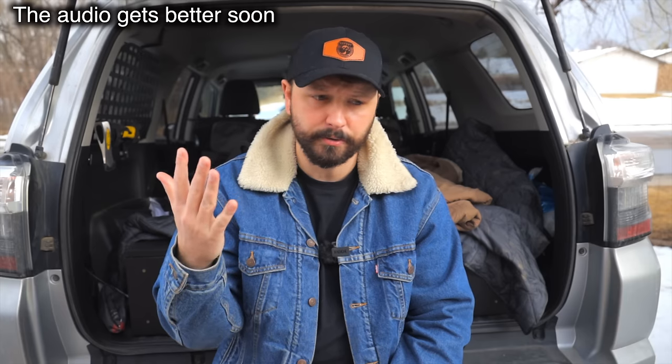Hey guys, my name is Jason and this is part five of a series of videos where I talk about different retail locations and where you can get overland gear. Let's go ahead and talk about overland gear that you can get on Amazon.